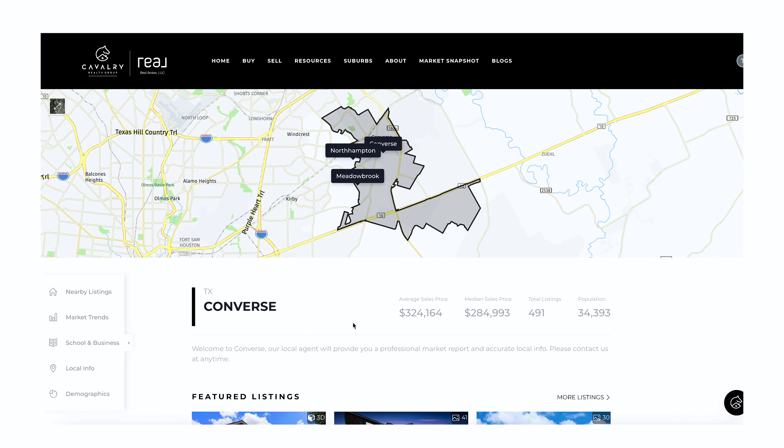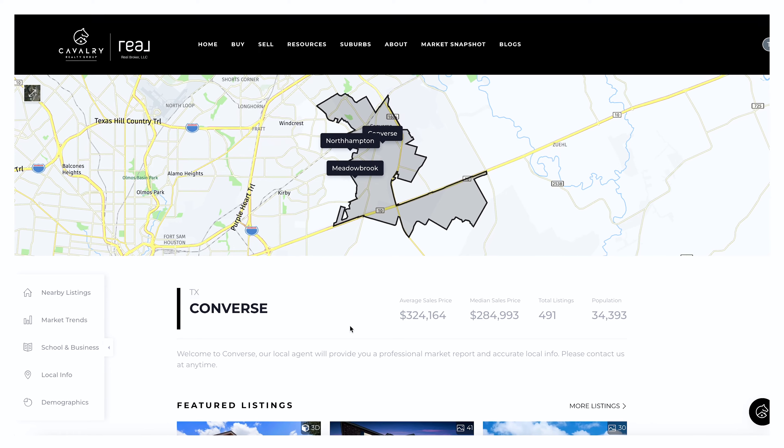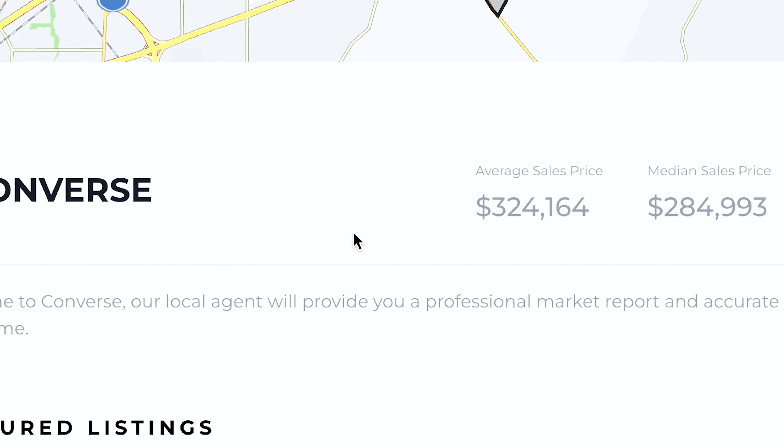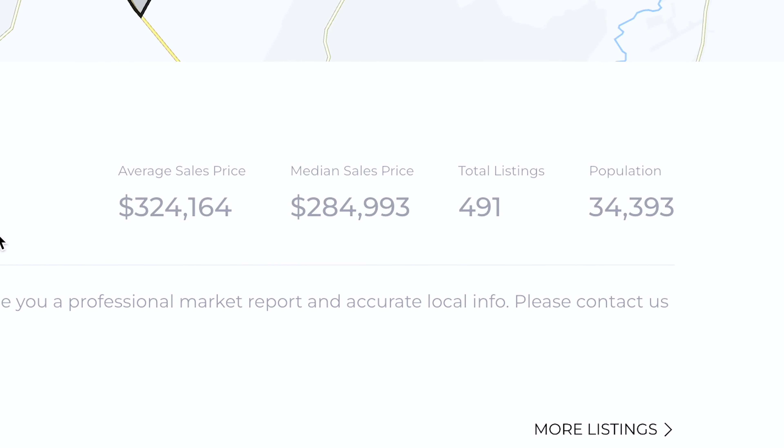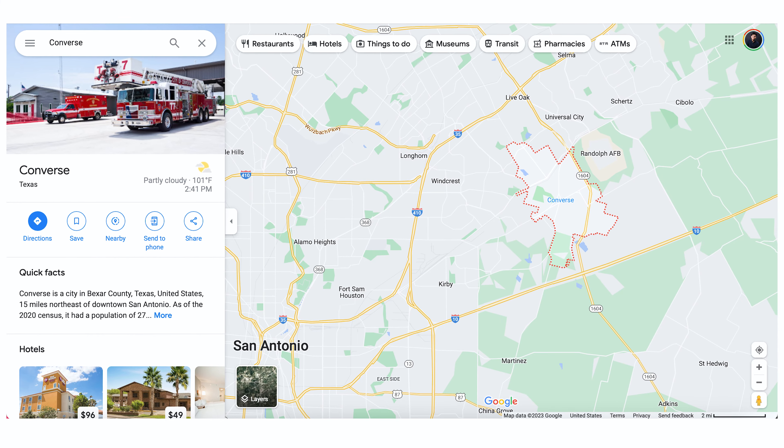All within very close proximity of either Randolph Air Force Base or Fort Sam Houston. If you want to dive deeper into Schertz, the entire YouTube video is in my library. Converse is another option if you want to keep your cost down, with an average sales price of $324,000 and a median sales price of only $284,000, and it's even closer to base.